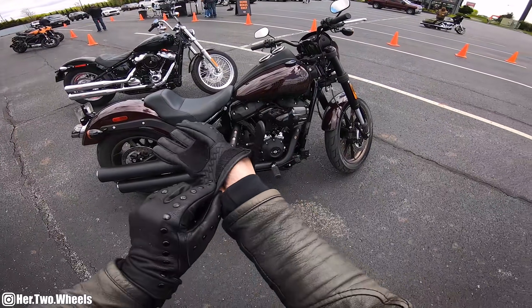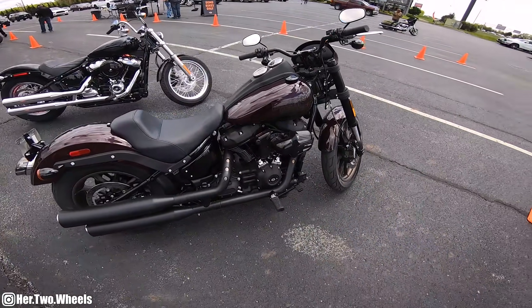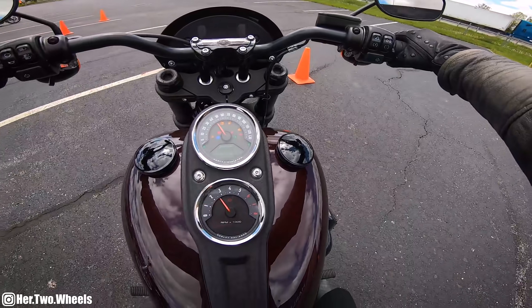It fits me so well. It is so powerful, so sexy looking — just everything you could ever want in a motorcycle. Seriously, I'm in love. This feels like home.